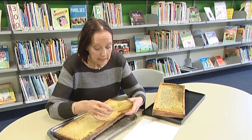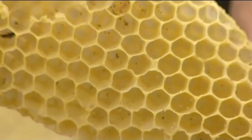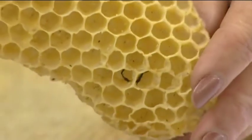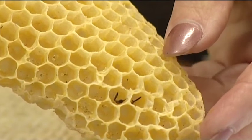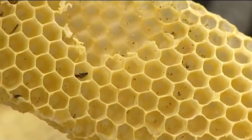Well, the bees are pretty clever. All the worker bees are females and they've worked out that this is the strongest shape and the most efficient shape in which to store equal quantities of a liquid, which of course is the nectar that they use for food.